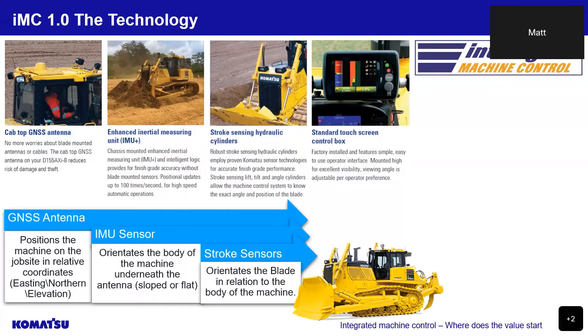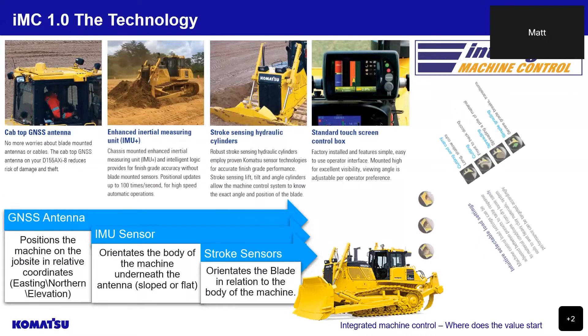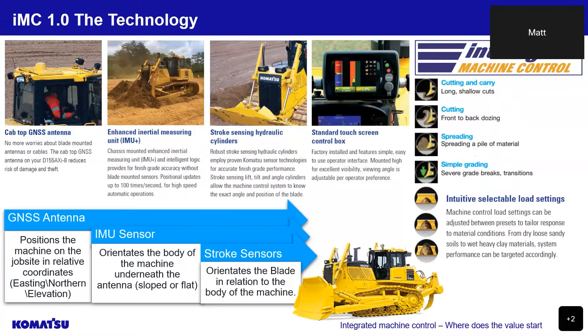A factory installed touchscreen control box allows easy operator access to set or adjust design surfaces and to display GNSS satellite information. Four working modes determine how the blade reacts to loads: cutting and carrying for long shallow cuts or normal dozing operations, cutting for short-range cutting operation, spreading for the spreading operation of soil piled higher than the height of the blade, and simple grading for final trim or slope and batter work. Lastly, three intuitive blade load settings are selectable depending on the desired material conditions — for example, dry sandy material might call for a light load setting, whereas heavy clay would call for a heavy load setting.